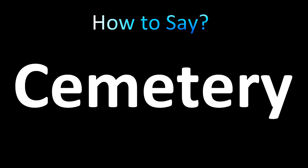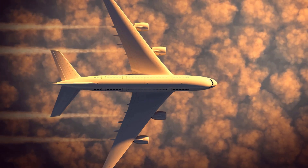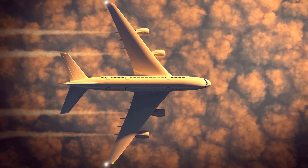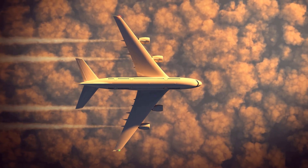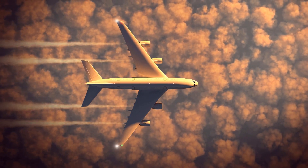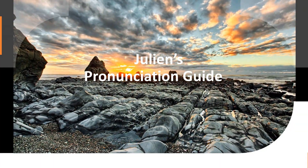So let's hear both now: 'cemetery' or 'cemetery' — and now you know. Here are more videos on how to pronounce more confusing words and names. Like this video if you found it useful. I appreciate your support, and I'll see you soon. Thanks for watching.